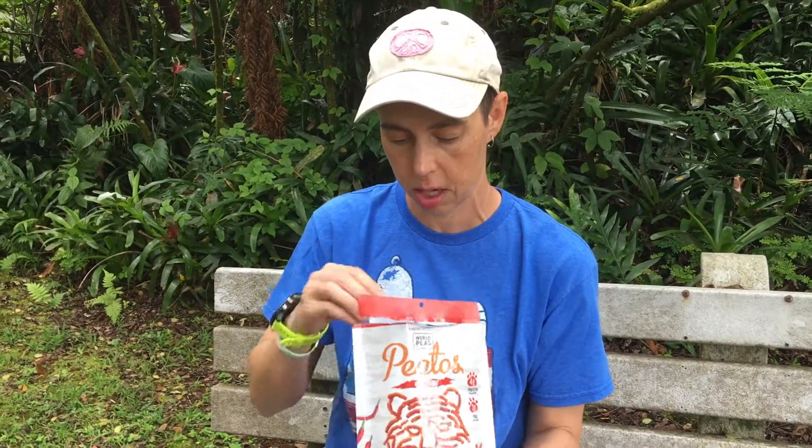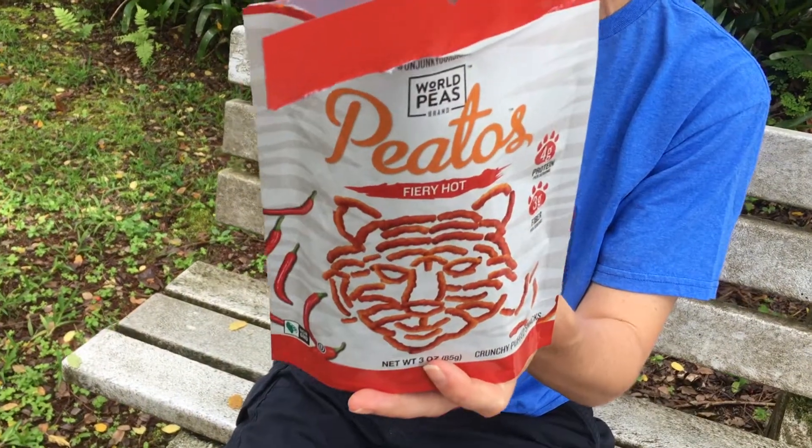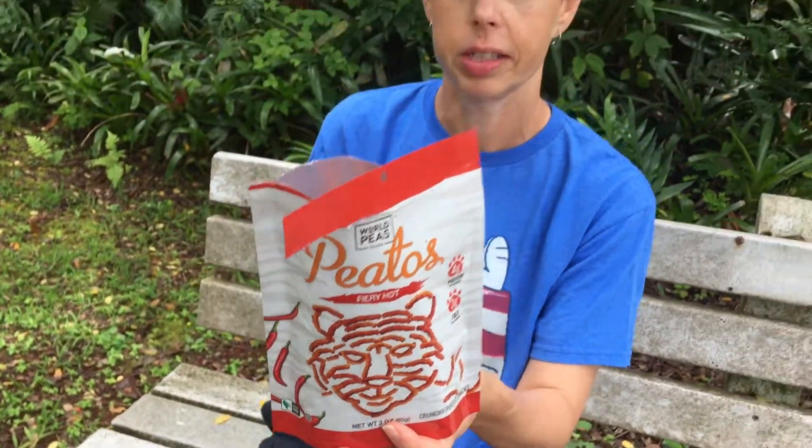These are pretty good, and I don't know that I'm going to share these, because they're cheesy without using cheese. What are they using to make it taste like cheese? Yeast! That's what they're using. Check them out — Pitos Fiery Hot — highly recommend them.